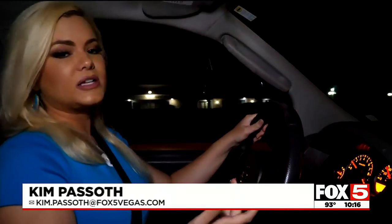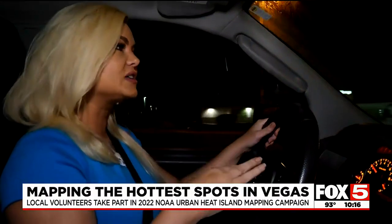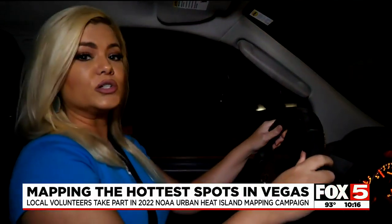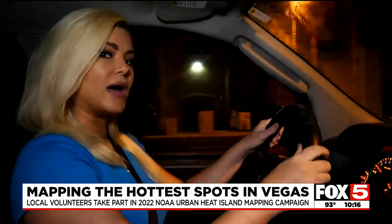On Saturday, 28 teams of volunteers drove around the valley for three hours — one hour in the morning, one hour in the afternoon, and one hour at night — getting temperature readings at the exact same time at locations across the valley. The goal was to create a comprehensive heat map.